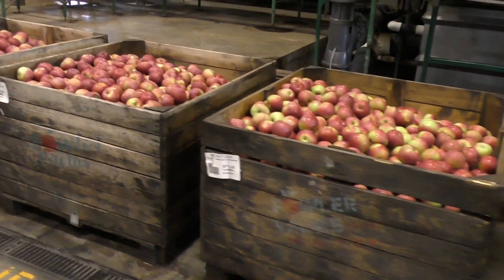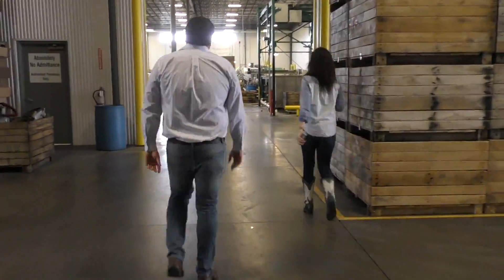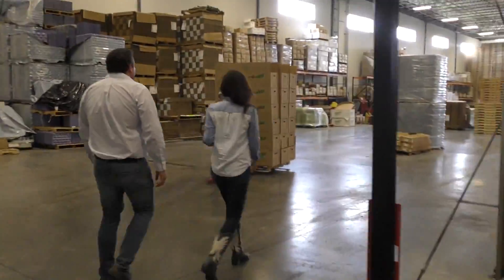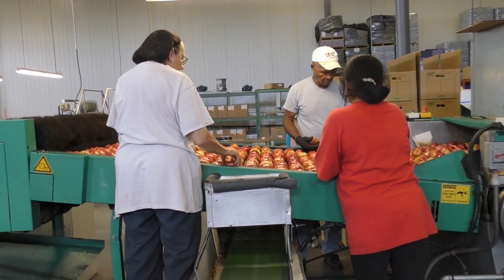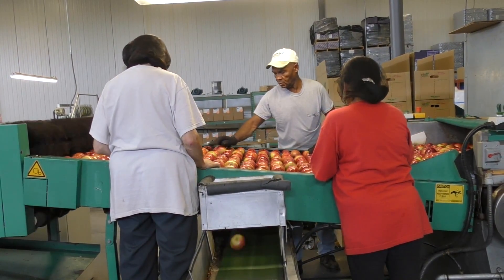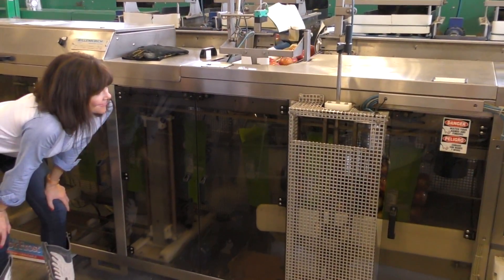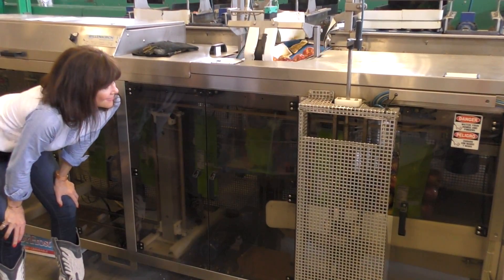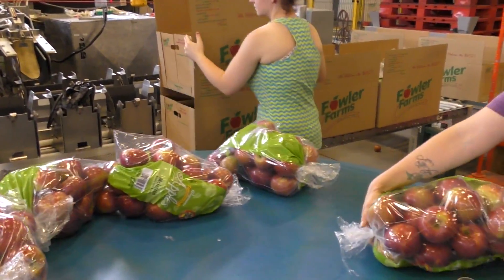Each bin has the same grade of apples, and then it goes to packing. There's one more hands-on sorting process that takes place. We want to ensure that the highest quality apples end up in your grocery store. This is a bagging machine — you can see it actually makes the bags, prints on the bags, and fills the bags with apples. And then the folks put the bag into the box.